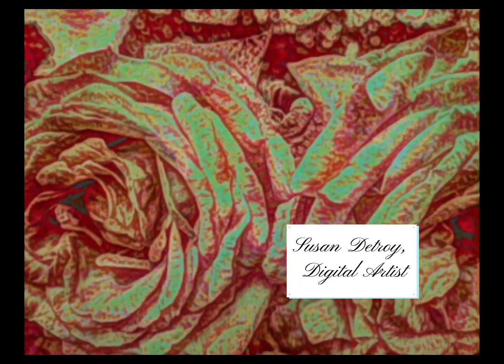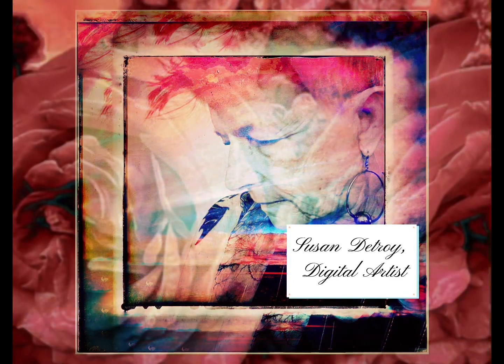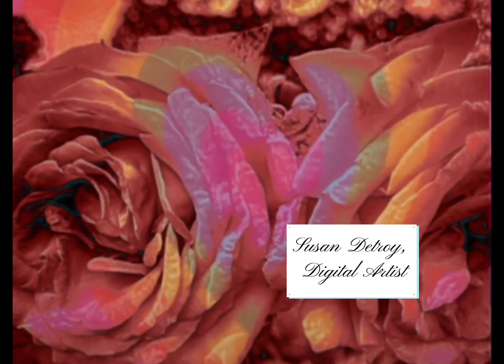My artwork is self and earth loving, created with iPhone and iPad devices and apps, drawing from and integrating the natural world. Thank you — Susan Detroit, artist.